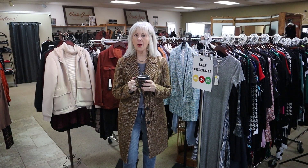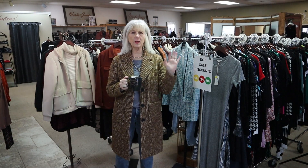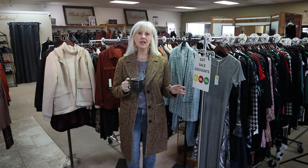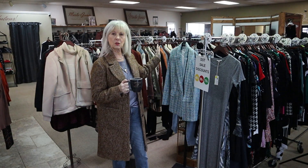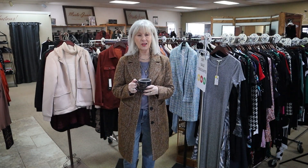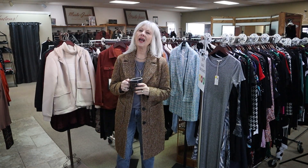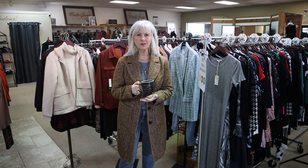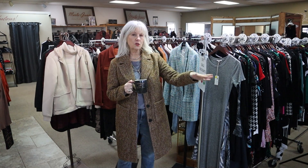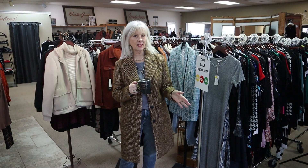We're open 10 to 5 today and tomorrow with the biggest sale of the year. We've got 20% off storewide, but we have half the store marked 30, 40, 50, 70% off. So we have everything sized for you, lots of markdowns. We've got select jewelry and handbags marked 40 to 50% off.